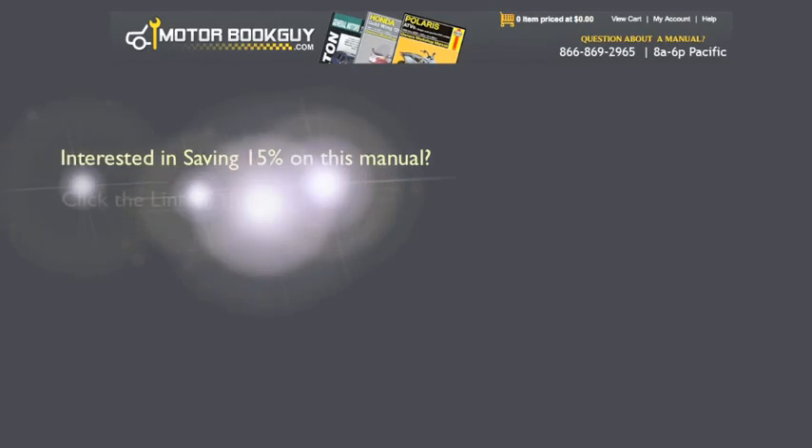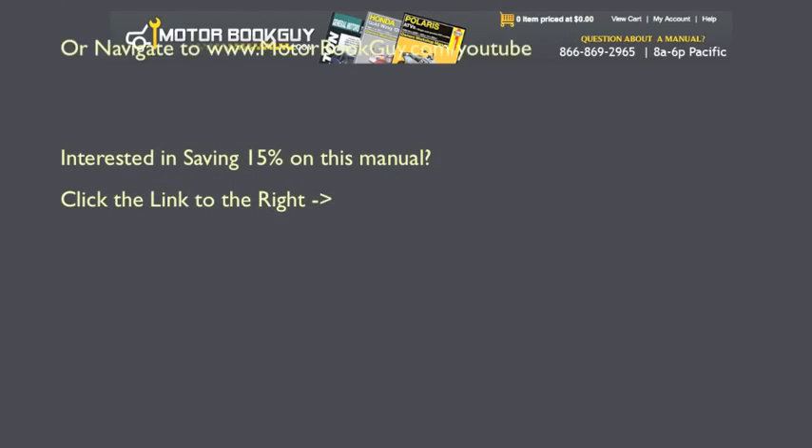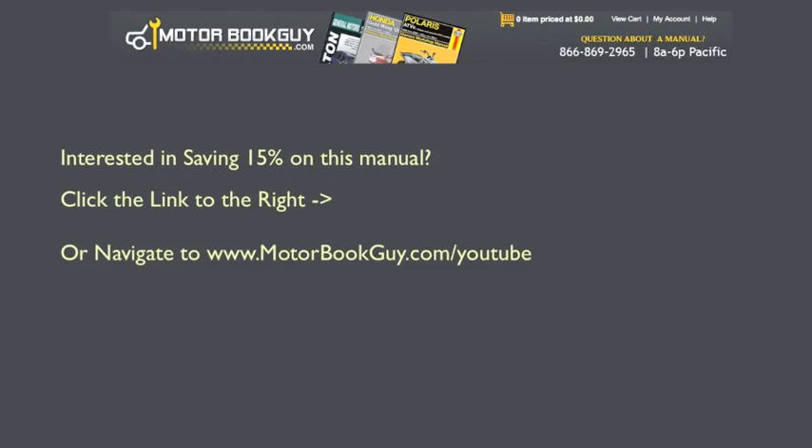Interested in saving 15%? Click the link to the right or navigate over to MotorBookGuy.com/YouTube. Link below.